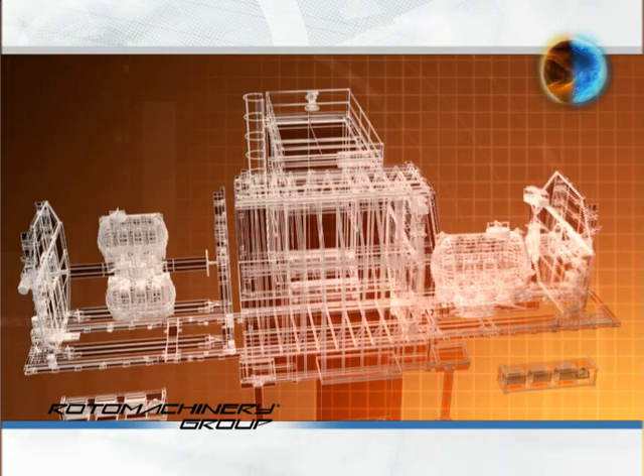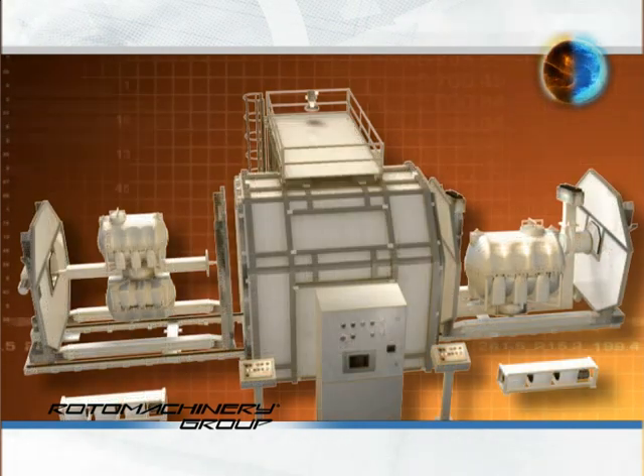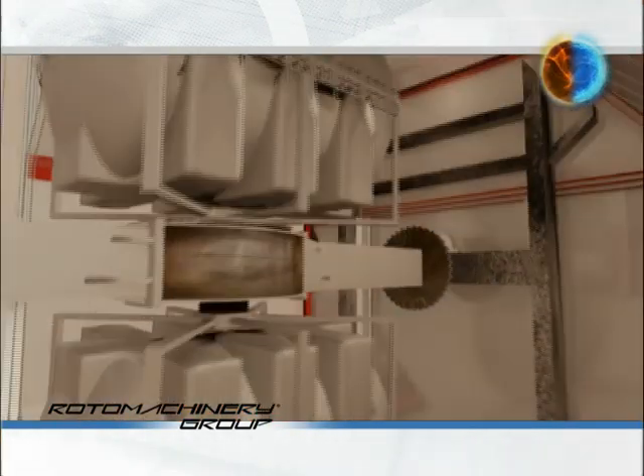Hardware and software systems, already described for the machines with independent conveyors, can also be applied to the machines of the shuttle series.